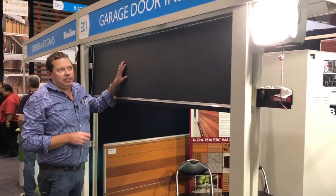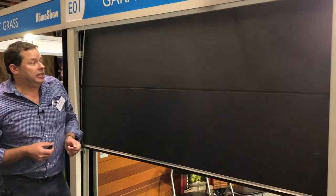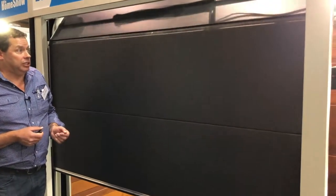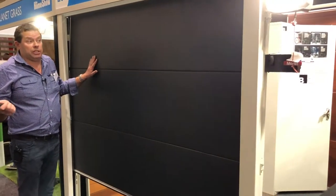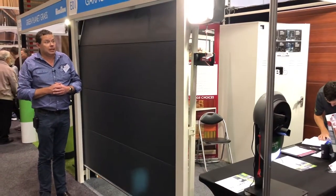We supply and fit, or supply only the doors. We're based in Bayswater, and our factory — we've been in the industry since 1974. So come and visit us at the Perth Home Show or come and see our doors working on display. Thank you.